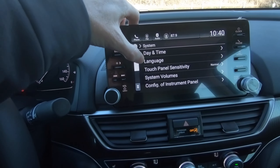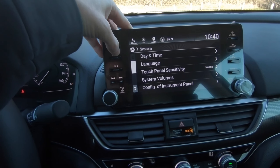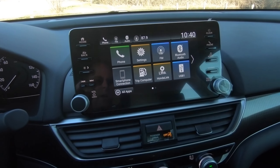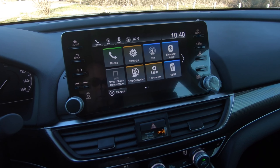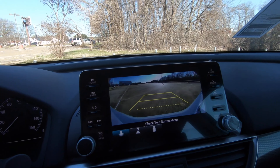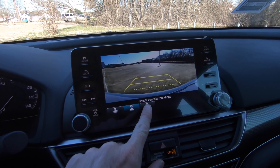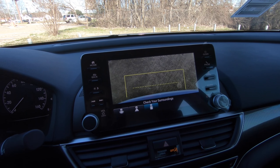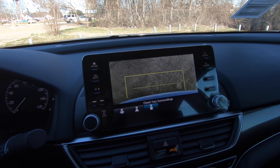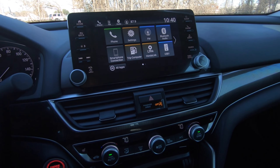We'll take a look at the settings — a lot of different things you can go through. And with the multi-view rear camera, you've got three different views depending on what you want to see when you're backing up. There are the trajectory lines, then view number two and view number three, which is kind of looking down if you're backing up to something and thinking: how close am I, am I going to hit it?